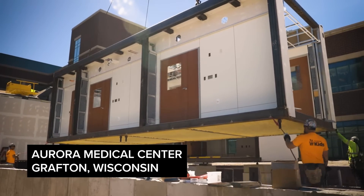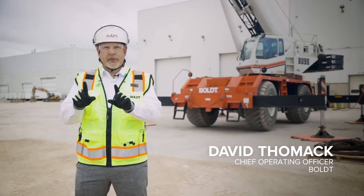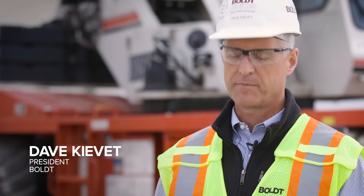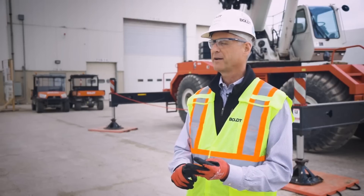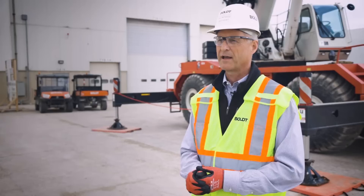Prefabrication right now is really revolutionizing the way we do construction. Every project that comes through the system gets looked at first with the eyes of prefabrication. Today our customers don't want anything different than they wanted 50 years ago. They want their projects faster, they want them delivered at a lower cost, and they want them delivered at a higher degree of quality. I think that the prefabrication or the industrialization of construction allows us to deliver that.